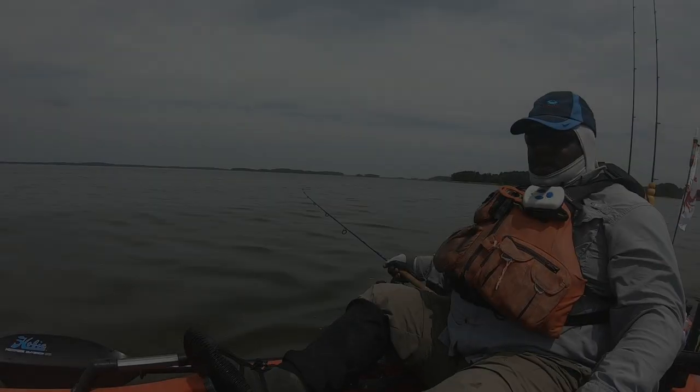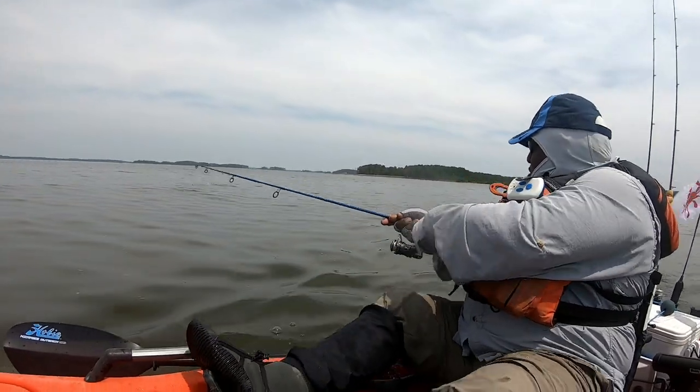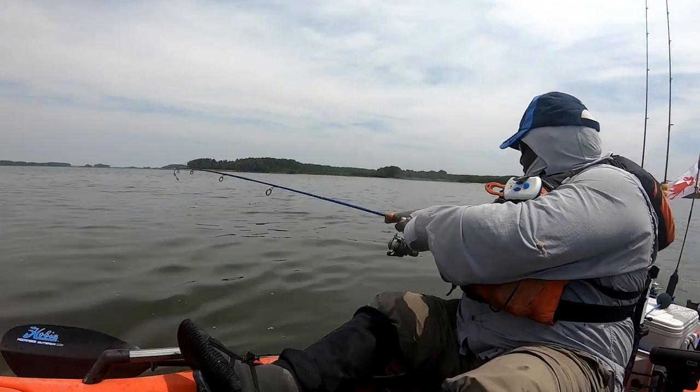I got to the launch earlier than expected, so I decided to launch and fish near the ramp for trout and rockfish. I did not find any trout, but I did find rockfish.